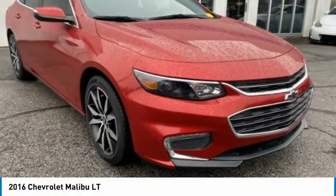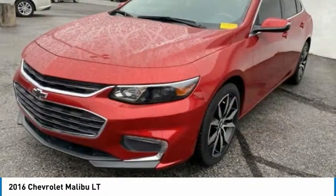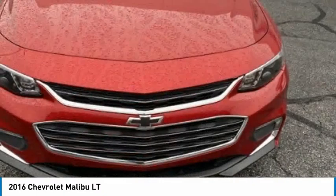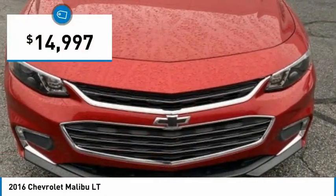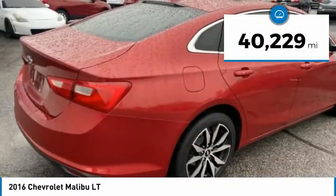You are going to love the 2016 Malibu. A combination of performance and fuel economy, the Malibu is a great commuting car and is priced below $15,000. This vehicle has less than 45,000 miles.